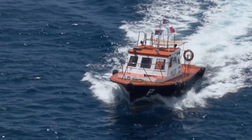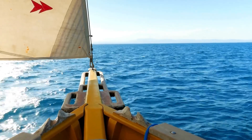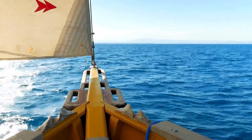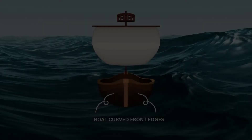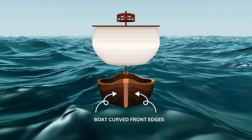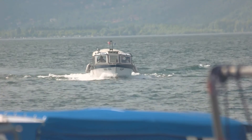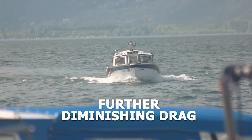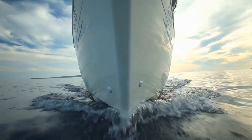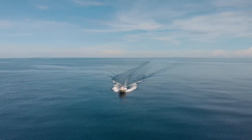This design resembles the sleek, pointed tip of an arrow, allowing the boat to part the water and move forward smoothly. But the innovation doesn't stop there. Boats also feature curved front edges that help them plane. This upward lift reduces the wetted area of the hull in contact with the water, further diminishing drag. In essence, it's as if the boat is using the water itself to lift itself up and glide along with minimal effort.